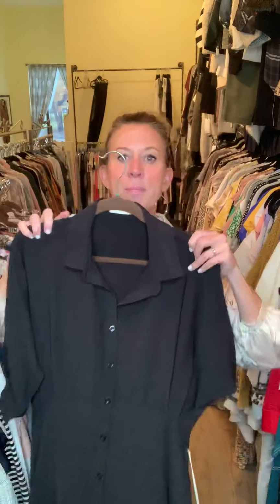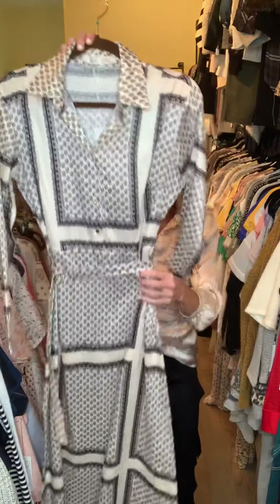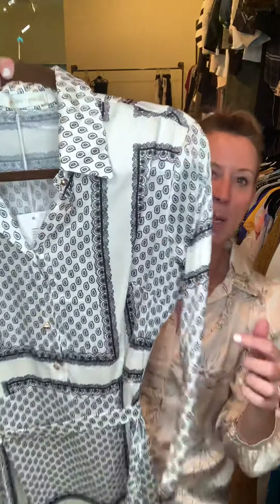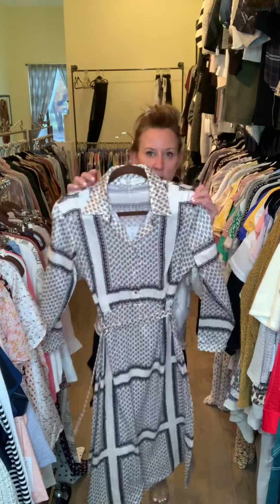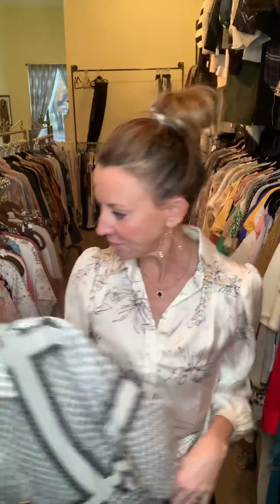We have a full-length dress — this is in black, again with button detailing — and it's going to stop right above the elbow with a little collar. This is one of my favorites. I wore this recently; it is so adorable on. It's cream in the background with a black print, all the way to a little bit above my ankle. Wear it with a cute little bootie or a little flat — she's adorable.